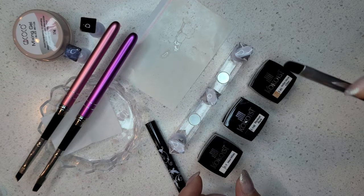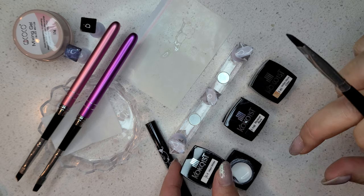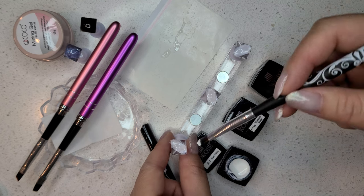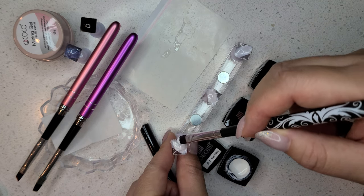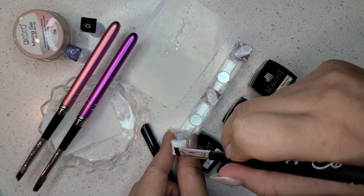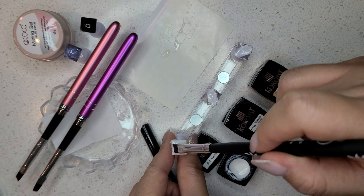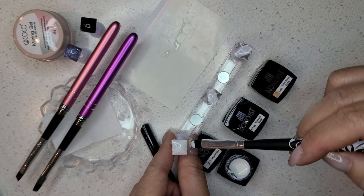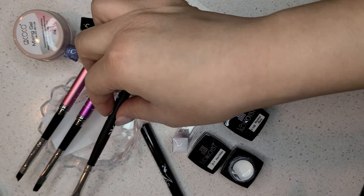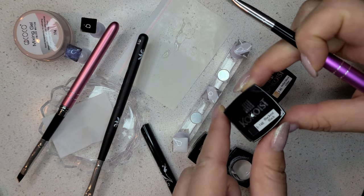You really just need three brushes: a rounded, a liner, and a square or angled. You do want to have one brush per type of gel — one for your base coat and top coat, one dedicated to dark colors, and definitely one dedicated to white so it never looks muddy from contamination. And you really want a brush dedicated to glitter because no matter how good you are at cleaning, you might miss some. It's just better to dedicate specific brushes for specific gels.